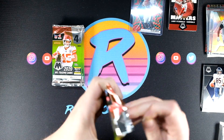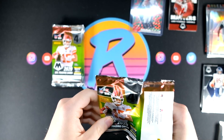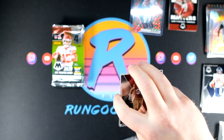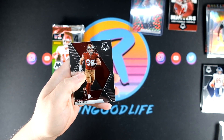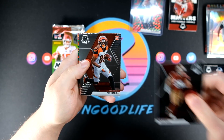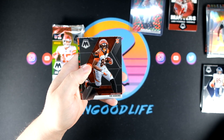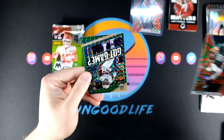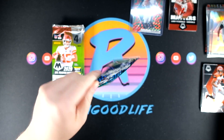Nice rookie. And I can see an insert green on the back of this pack. Got Bosa, we got Tee Higgins, Zach Ertz gonna be the green, and a Got Game Michael Thomas.